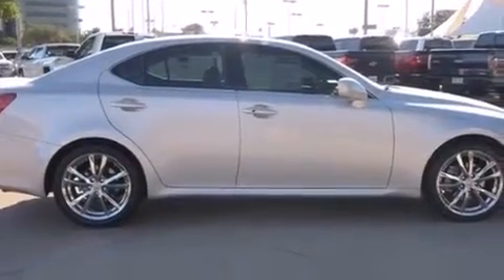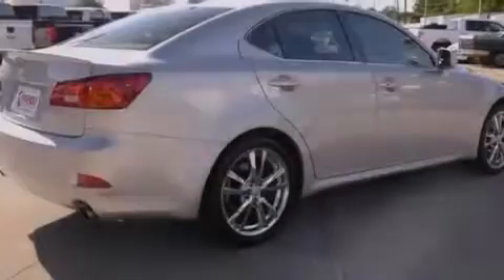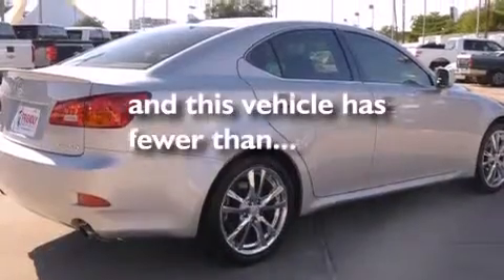Additional features include cruise control, an auto dimming rear view mirror, and fog lamps. This vehicle has less than 59,000 miles.